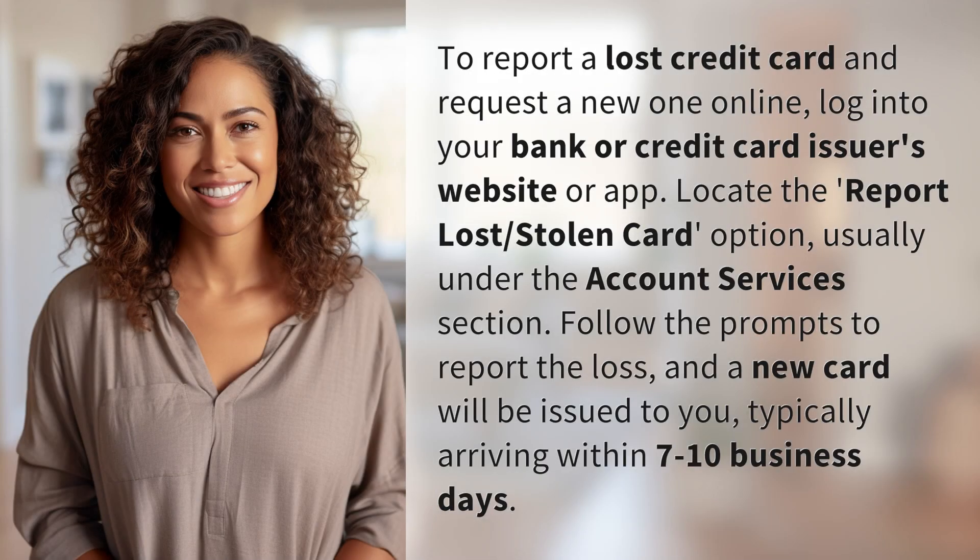To report a lost credit card and request a new one online, log into your bank or credit card issuer's website or app. Locate the 'Report Lost or Stolen Card' option, usually found under the Account Services section.